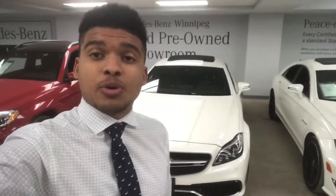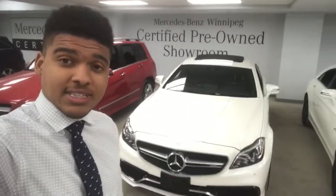Hey Mo, Michael here from Mercedes-Benz Winnipeg. We just spoke over the phone regarding this beautiful 2015 CLS 63 I have behind me. I'm just going to quickly do a walk-around on this vehicle to show you the things we've done to it and give you a better idea of the condition. I hope you enjoy the video and I look forward to hearing from you.